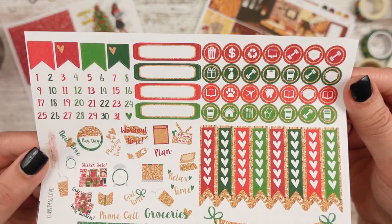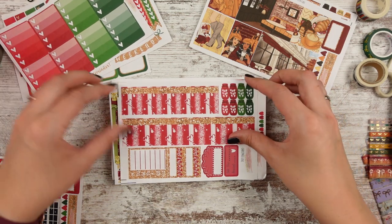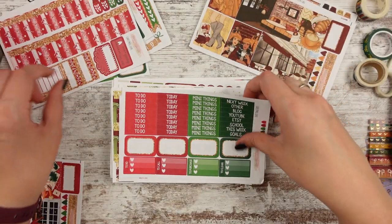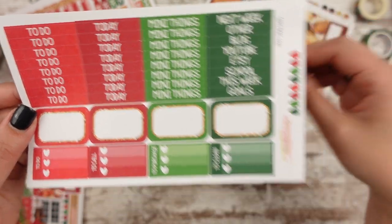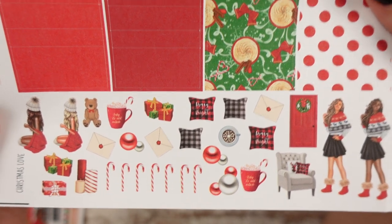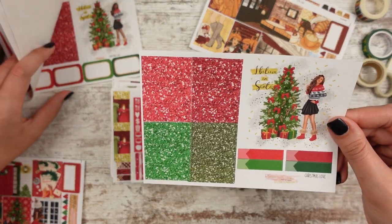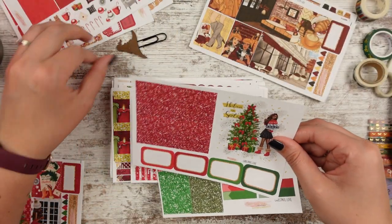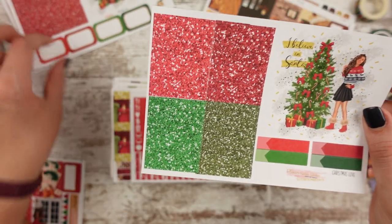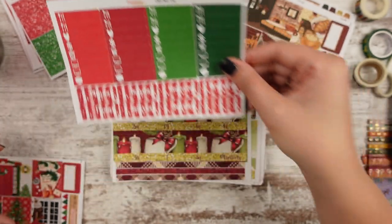We have checklists in more traditional Christmas colors with reds and greens. The bottom washi is little candy cane hearts — so cute, definitely fits the theme of Christmas Love. Here are headers and half boxes. The deco has more girls, pillows, candy canes, furniture, cocoa, and ornaments. Then washi chunks. You have two different girls to choose from, same sticker. This one has glitter headers in different colors, and the date covers match the bottom washi with the candy canes. So this one's called Christmas Love.